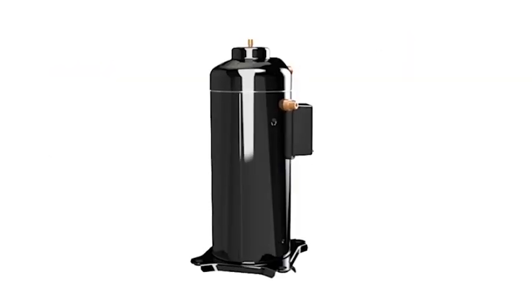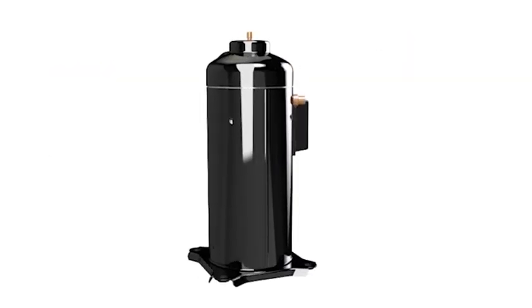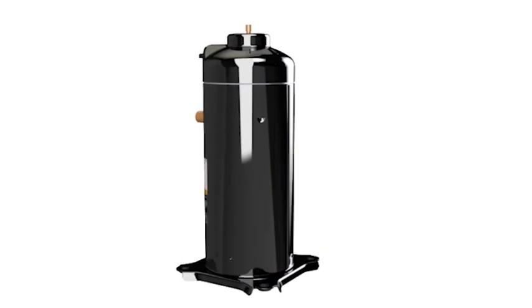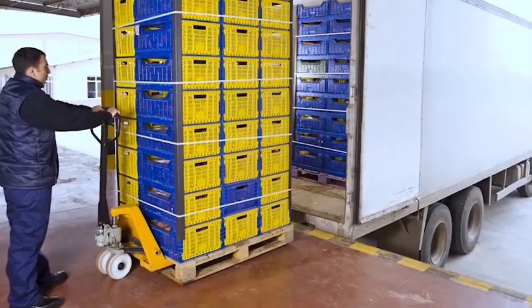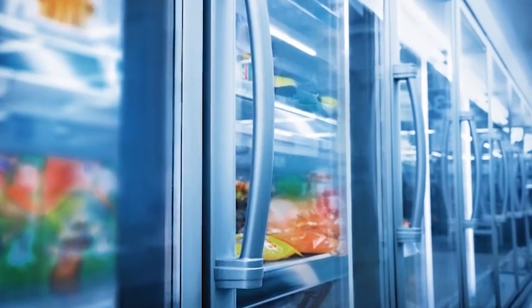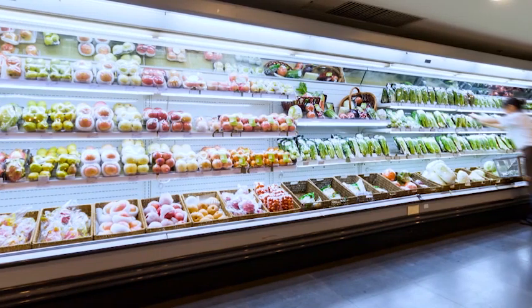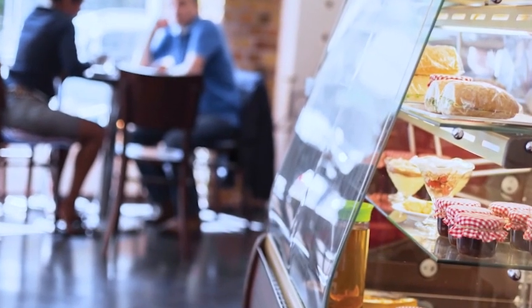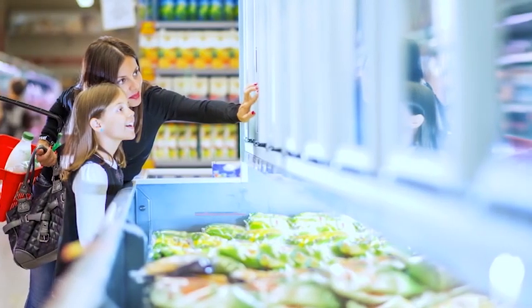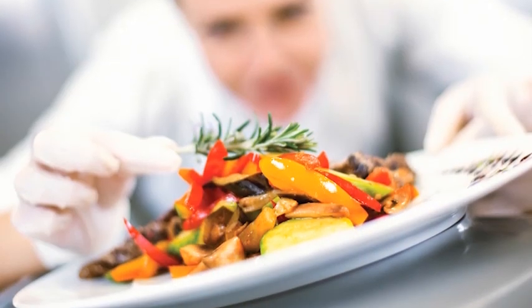Since its introduction, Copeland Scroll Compression Technology has been a pillar of reliability in a wide variety of cold chain applications. From processing and distribution to commercial refrigeration and cold storage, operators rely on Copeland Scroll Compressors for the low-maintenance and high-performance needed to keep food fresh at every step along the cold chain.